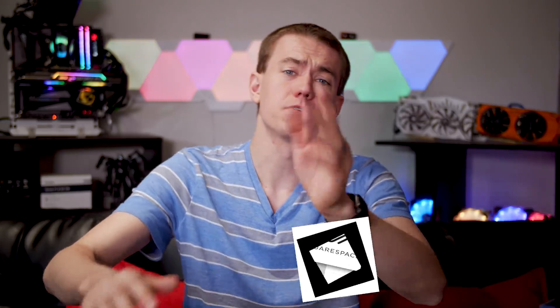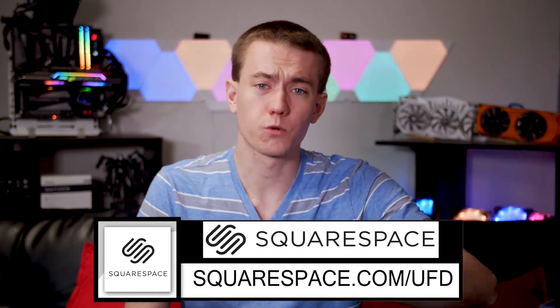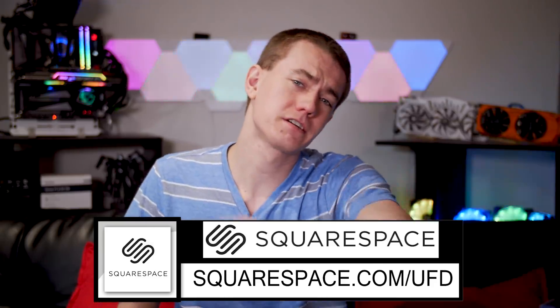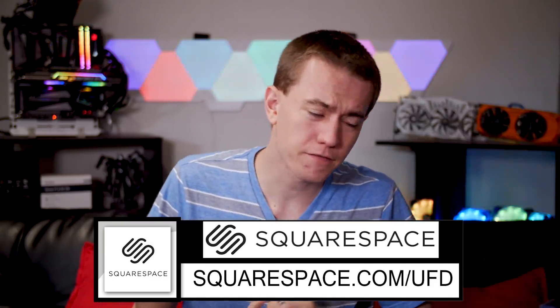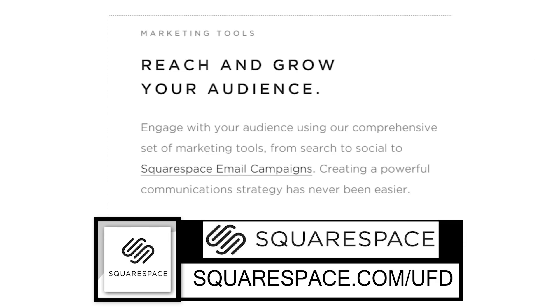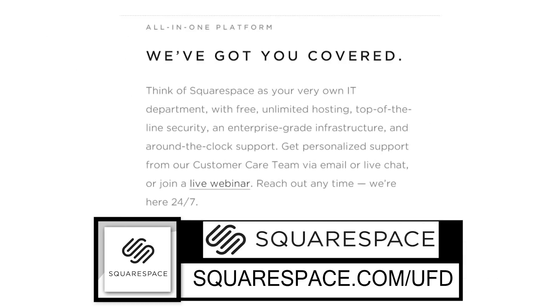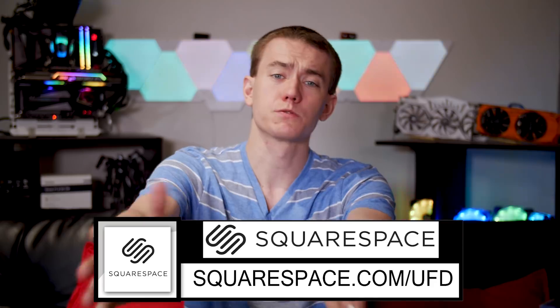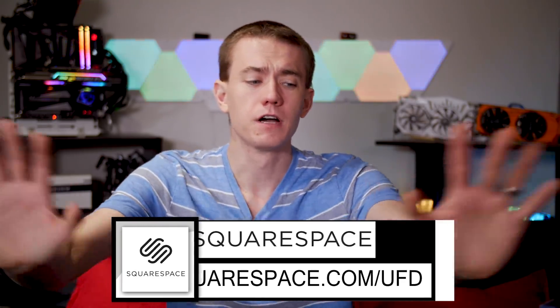Before we get into the nitty-gritty details of the video, this video is brought to you by Squarespace. There are no other ads on this video — it's a demonetized video on YouTube because Squarespace is paying for it. So if you need a website or an online store, you need some marketing tools or analytics for your website, Squarespace is the all-in-one platform to build a beautiful online presence and run your business. Big thanks to them for sponsoring this. We'll talk more about them at the end of the video. But with that being said, let's dive into the meat and potatoes, which is talking about this 9600K.